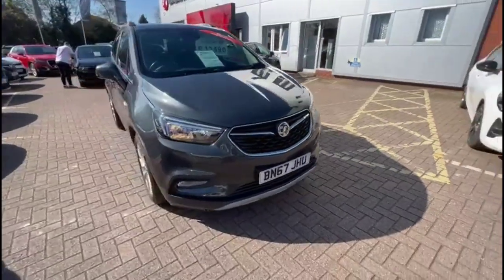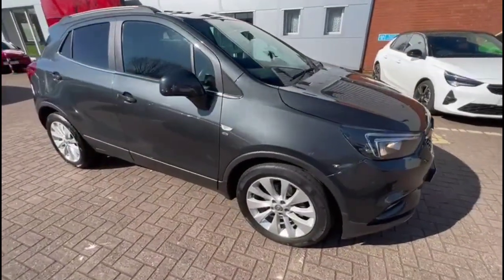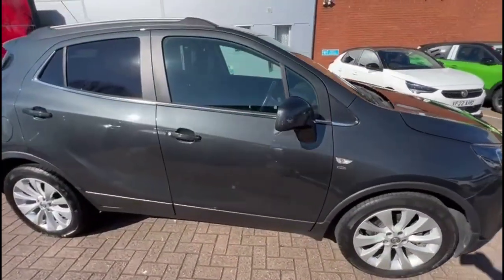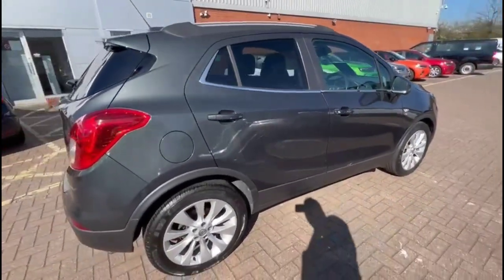Hello and welcome to Bayless Vauxhall. Today we're doing a Vauxhall Mokka X 1.4 Turbo Elite. This vehicle has covered 39,380 miles and has finished in grey. It also comes with Bayless warranty with the option to extend it to 36 months.